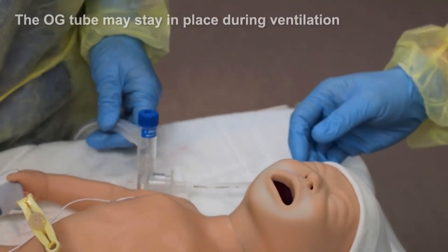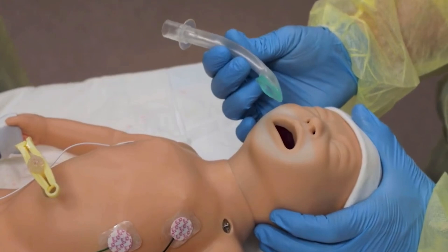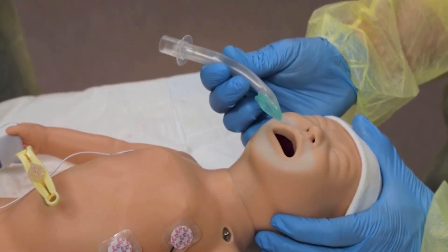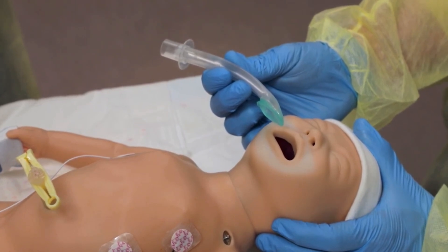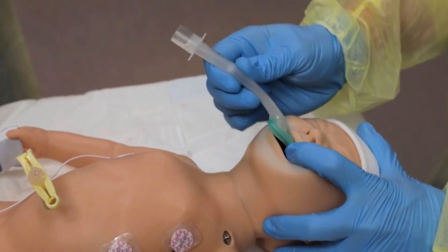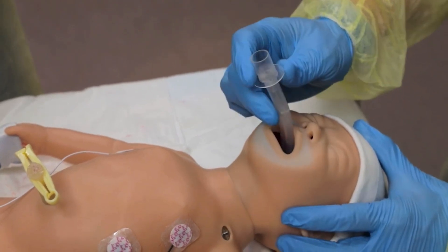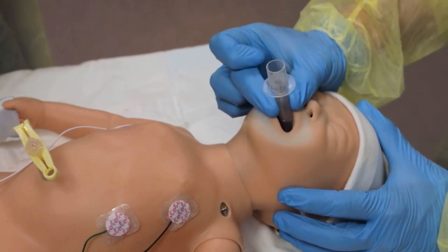Stand at the baby's head and position the head in sniffing position. Hold the device in your right or left hand so that during insertion the hard part of the curved tubing will slide along the hard palate. Gently open the mouth and press the leading tip of the mask against the baby's hard palate on top of the baby's tongue. Maintain pressure against the palate and advance the device inward so that it follows the contour of the mouth and palate until you feel resistance.